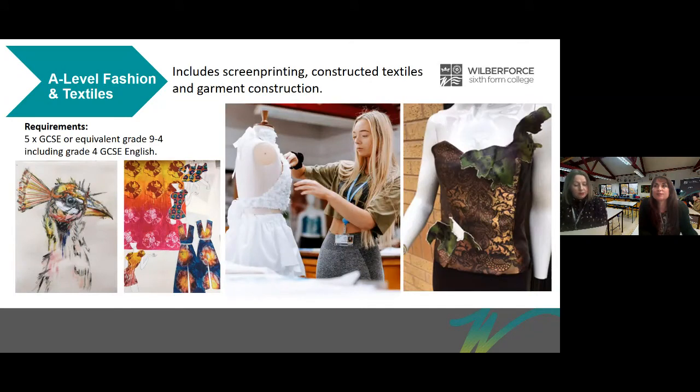For A Level Textiles you will discover different ways of working with textiles like felt and paper making, screen printing, embroidery, block and mono printing, fashion illustration, design and construction. You will learn how to use heat presses, laser cutters, etching presses and state of the art embroidery machines.